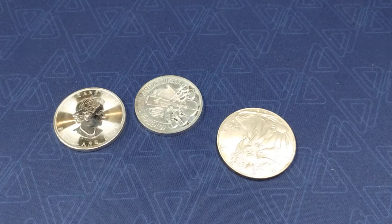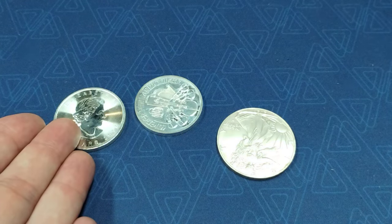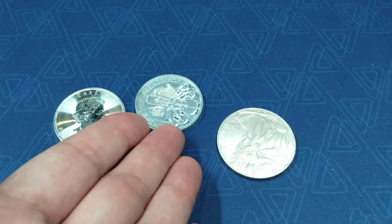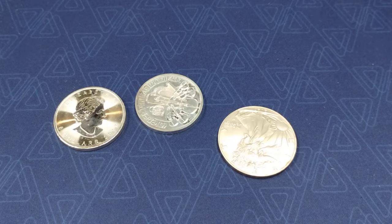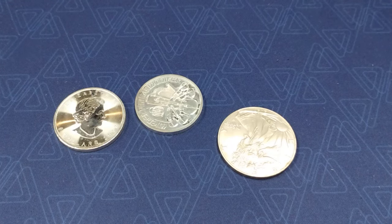I went through and picked out all the coins that were actual coins — not rounds, but coins minted by a foreign government or the United States — and ones that weren't on my list of countries I never buy from, like the Cook Islands. I ended up buying a Canadian Maple Leaf, an Austrian Philharmonic, and a Silver Eagle, all for $33. Spot price was $32.20.